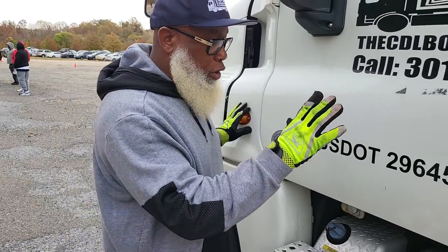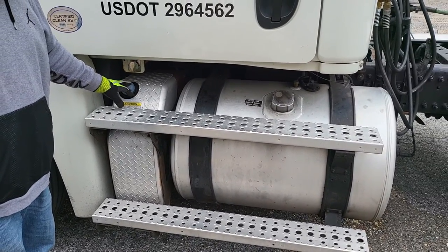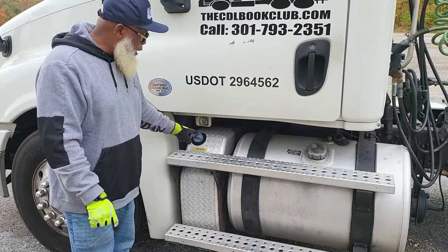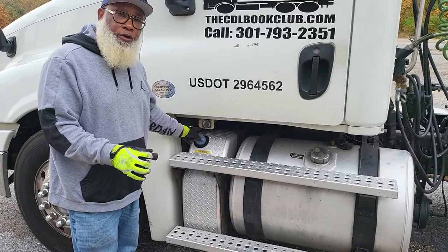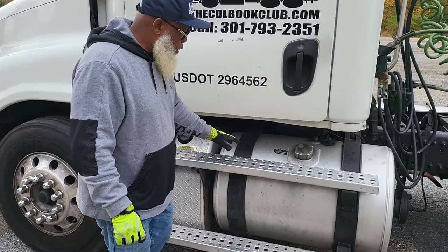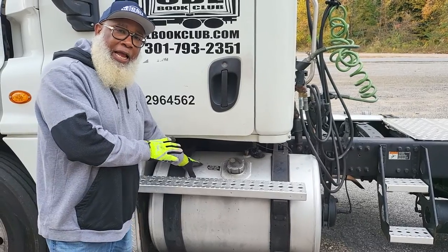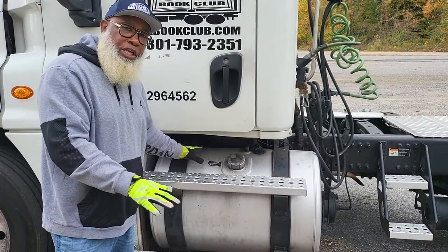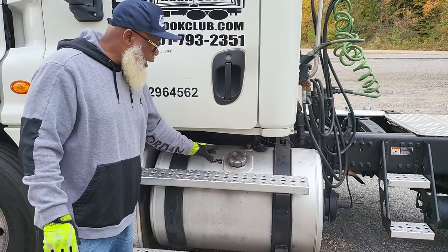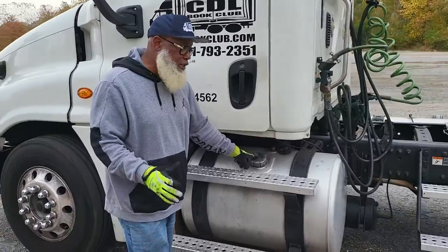Now we're going to go to the tanks. Starting with the DEF tank and its lines — they're not cracked, not broken, and secure. No leaks. The lines are not dry, rotted, or frayed — they're securely clamped. The DEF tank cap is hand tight. The fuel tank is not cracked, not broken, and secure. Its lines are not cracked, not broken, and secure — no leaks. The lines are not dry, rotted, or frayed — they're securely clamped. The fuel tank has a cap that's hand tight, with a rubber seal and a metal chain.